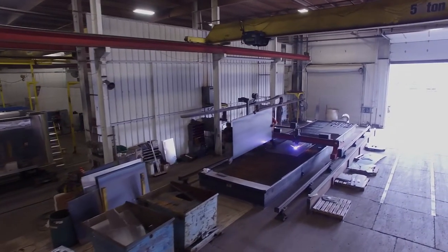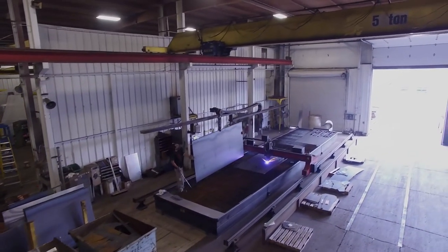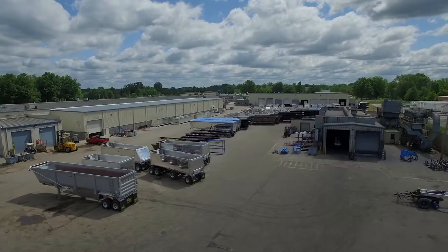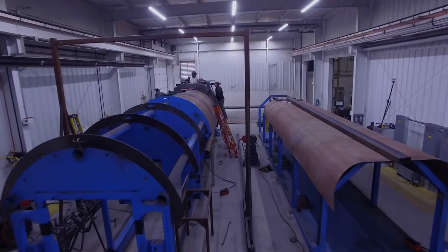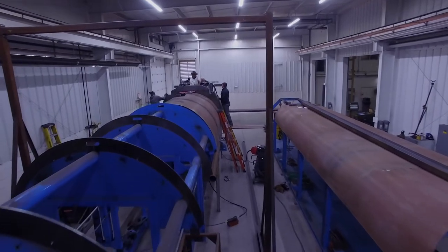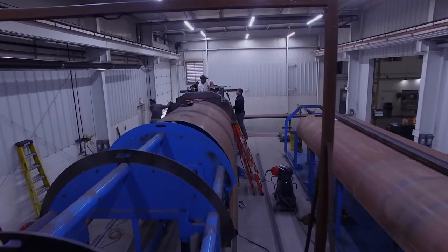Each designed trailer is then manufactured along a dedicated production line whereby various sub-assemblies of the sidewalls, gates, suspensions, landing gear, and couplers are timed to marry with the trailer at various stations along the build process.